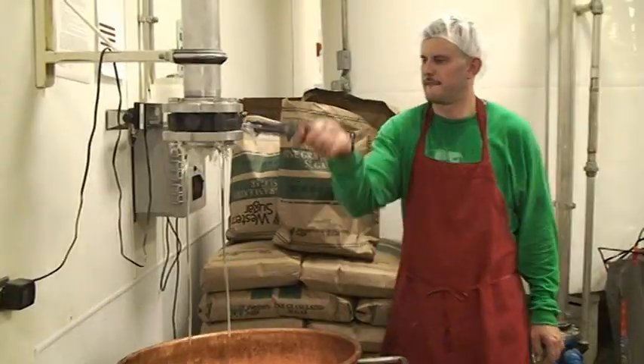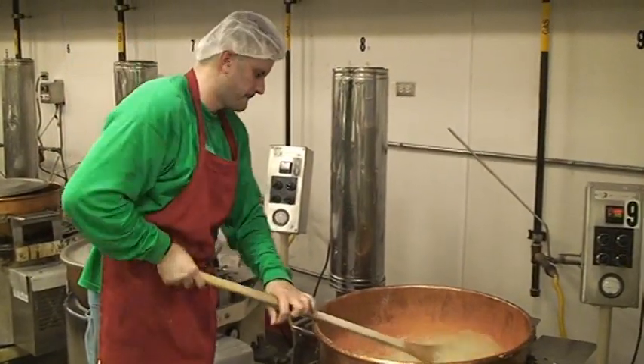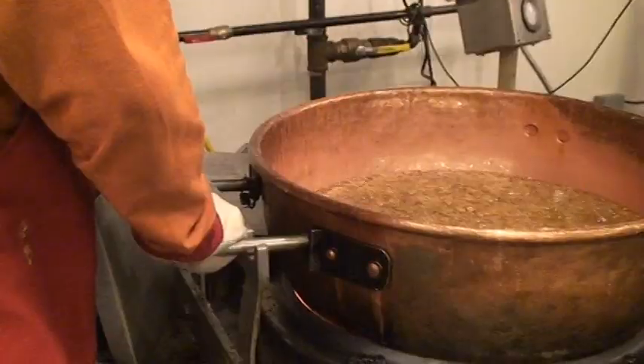It takes several people working together to make one batch of candy canes. Workers wear long sleeves and gloves as they work near triple-digit heat.